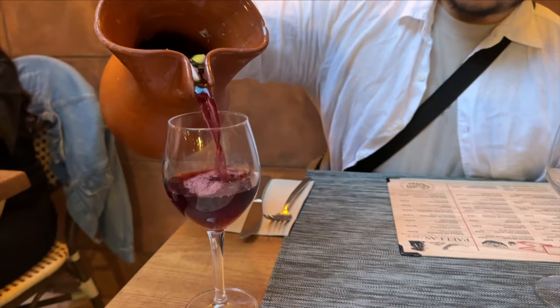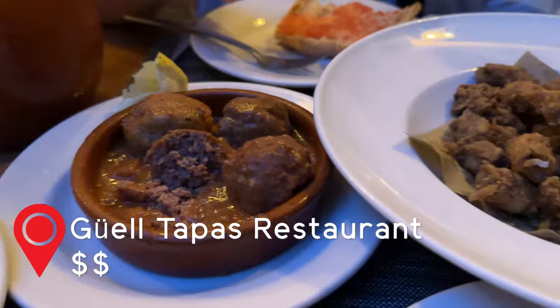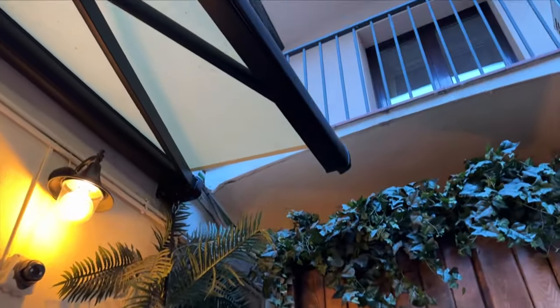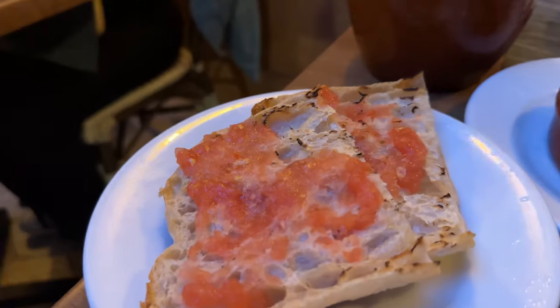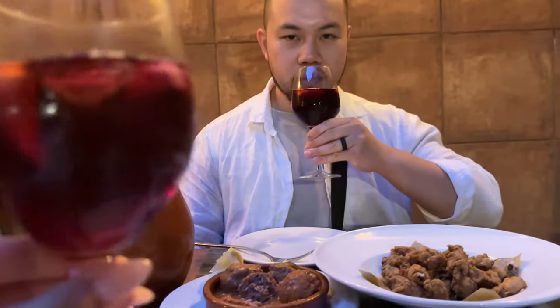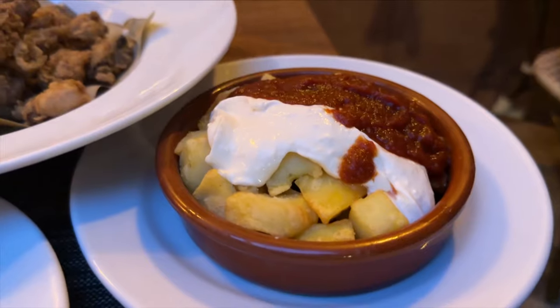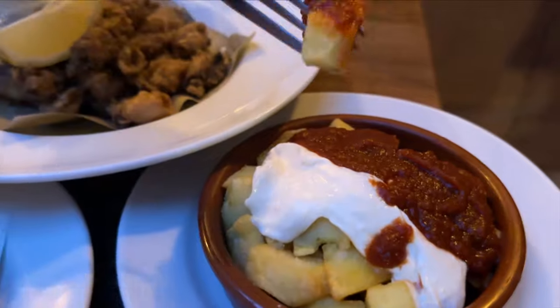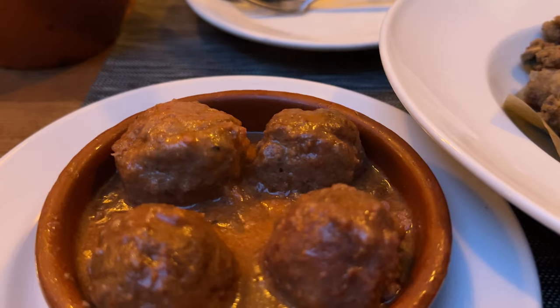Dinner time means tapas time. Guel Tapas has a relaxing yet intimate vibe with its dim lighting and indoor-outdoor dining area. We were curious to see what the bread and tomato tapas tasted like — it's basically bread with tomato mashed and spread on top. We ordered a jug of sangria and it was so sweet and balanced; you couldn't even tell you were drinking a concoction of alcohol. The patatas bravas here was so addictive — the crispy bite-sized potatoes with alioli and chili sauce is a match made in heaven.